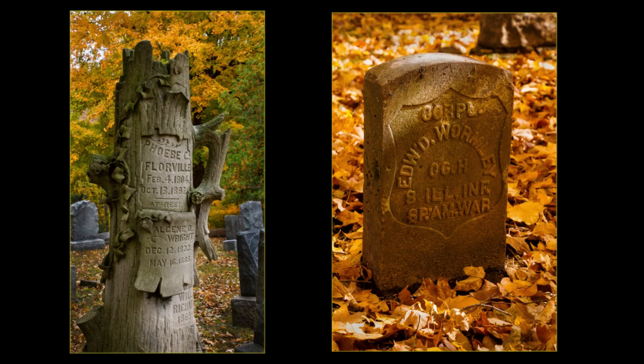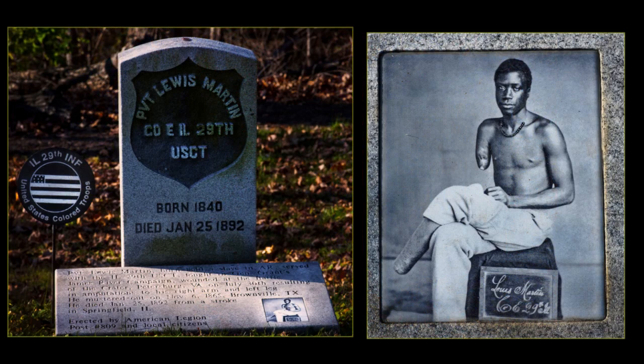The simple military tombstone marks the grave of Edward R. Wormley, 8th Illinois Infantry, Spanish-American War. This new tombstone marks the grave of Private Louis Martin, Company E of the 29th Regiment, United States Colored Troops. Private Martin did not receive any recognition for his military service.